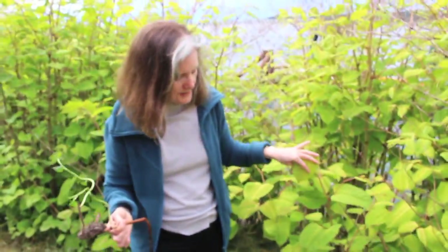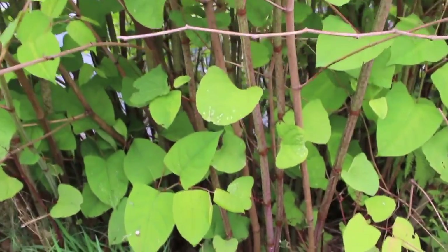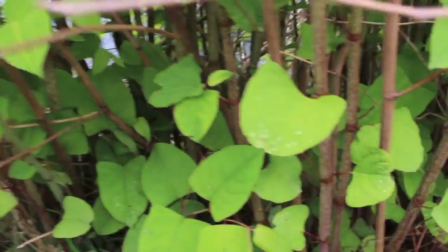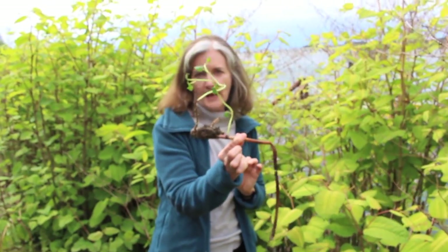Some of them do flower, but the problem with this plant is it has an underground root system that can go as deep as three meters. It is impossible to dig up. If you leave one small piece in the ground, this is what happens.